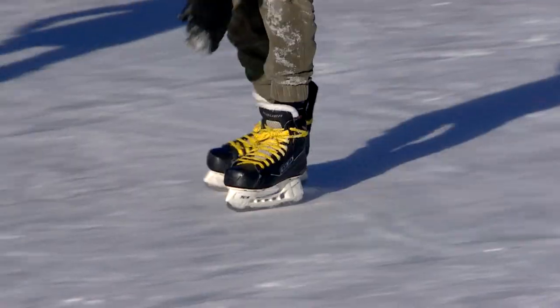It's the most Canadian thing you can imagine: the old outdoor rink. And with our crazy Canadian winters, it can be hard to tell when ice conditions are just right.